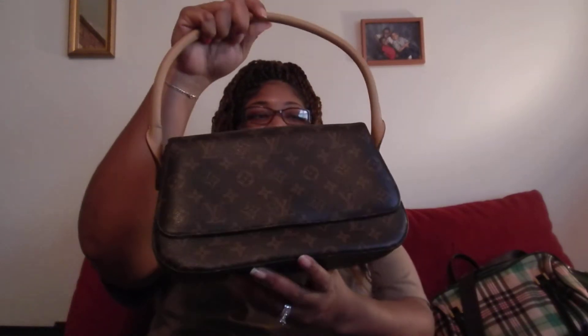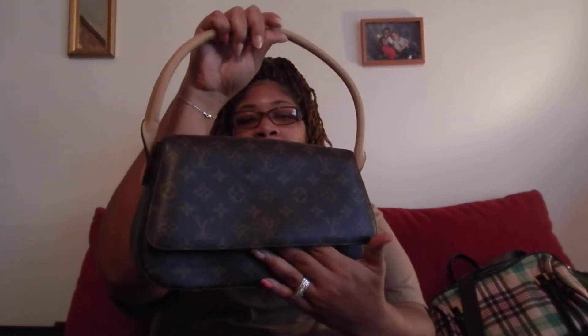My second bag is this Louis Vuitton bag. I've had this for a little while now. I kind of carry this when I go out with the girls, when I want to be a little flashy. I'll probably carry this a lot more this winter because of the brown and everything.